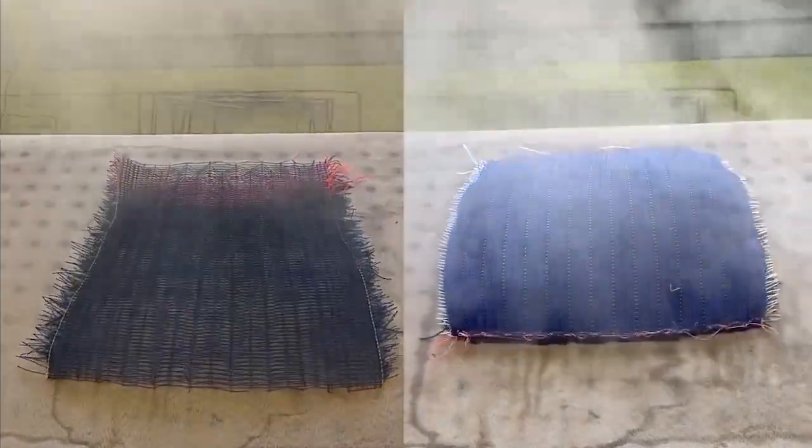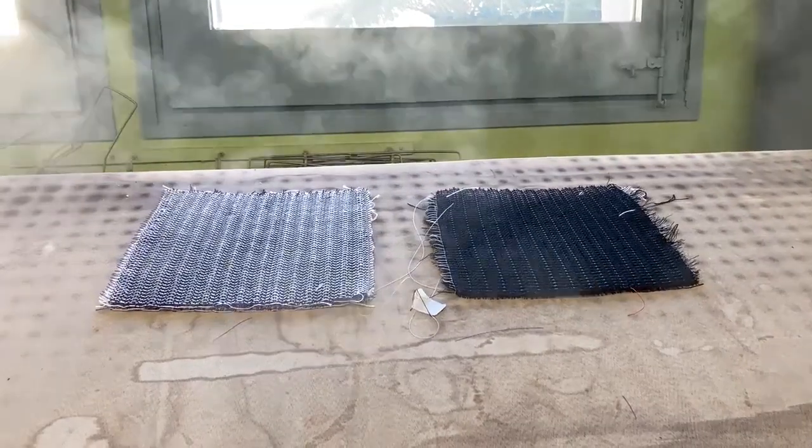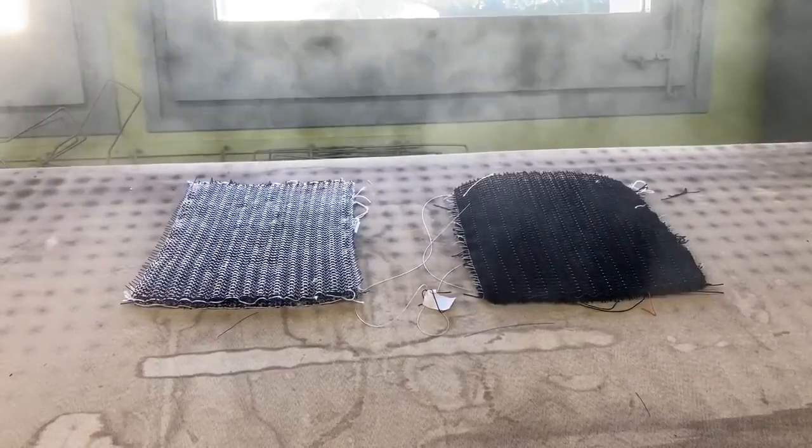Our focus was to create spacer fabrics. Normally spacer fabrics are made on warp knitting machines, but we wanted to find out if there were different ways of creating them. We focused on weft knitting and weaving with the lino structure.